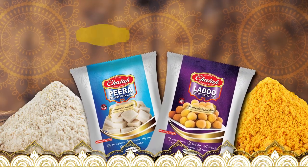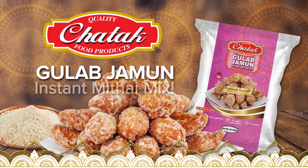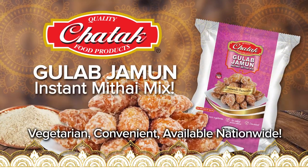Now Ma's Kitchen is a Chattuck Kitchen. Now available: Gulab Jamun Instant Metai Mix.